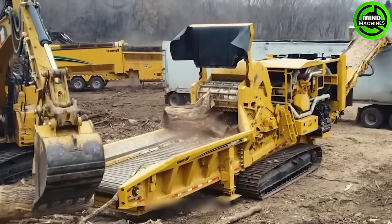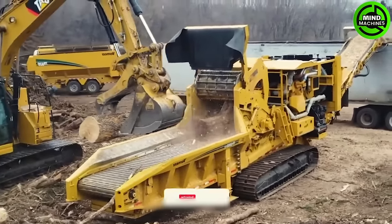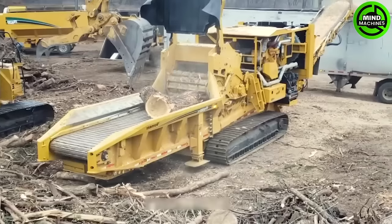The Vermeer HG6800TX is a massive crusher with the capacity to process various materials like wood, biomass, and paper waste, all made possible by its adjustable cutting mechanisms.